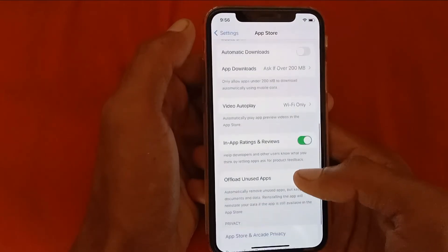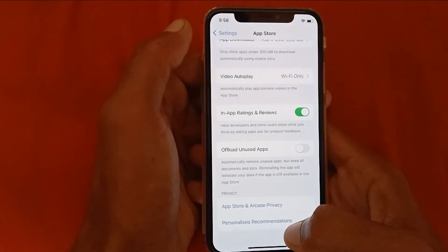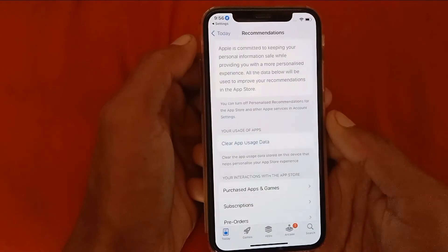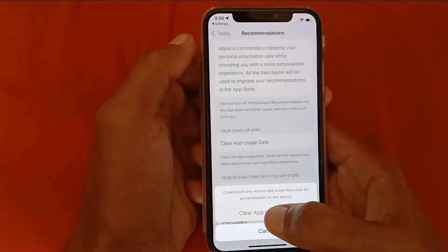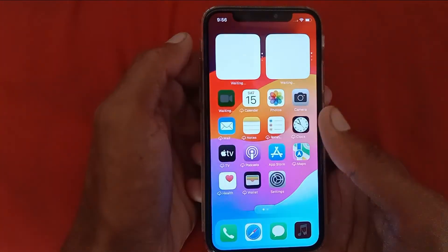Scroll down and click on Personalized Recommendations, then click on Clear App Usage Data and confirm by clicking Clear App Usage Data. After doing this, your problem will be fixed and you will be able to open your App Store smoothly.